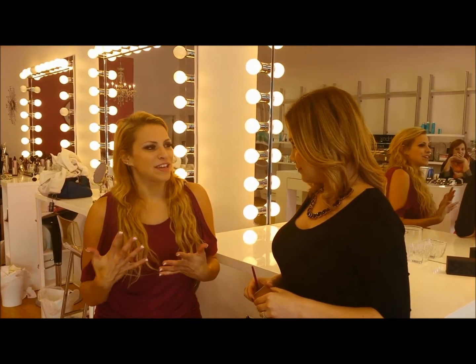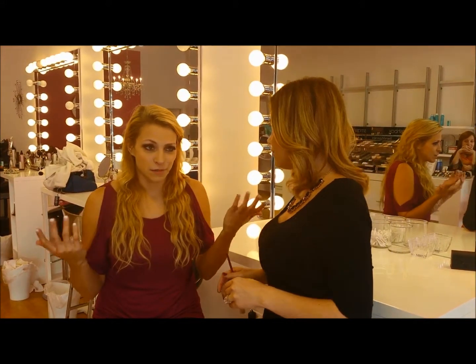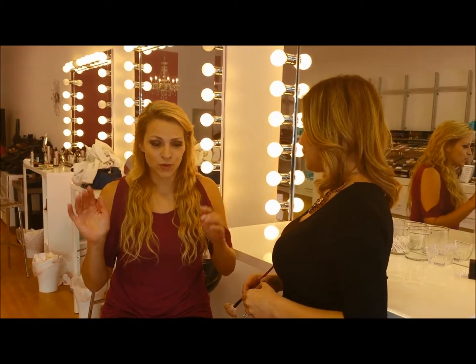It's Makeover Monday and we are back with Katie from About Face. This time of year my skin starts to get pale. Gotta love winter in Minnesota. So today we're gonna talk about bronzing.